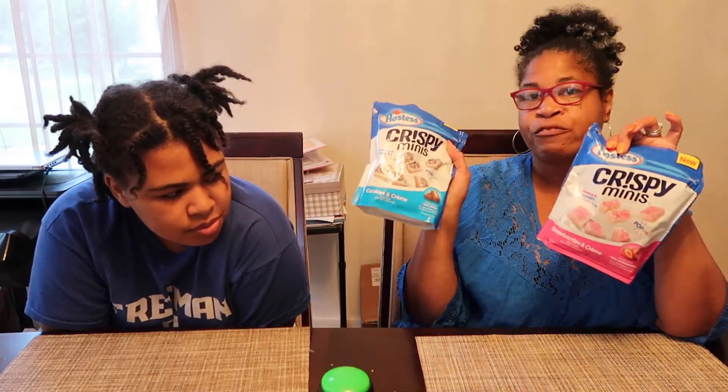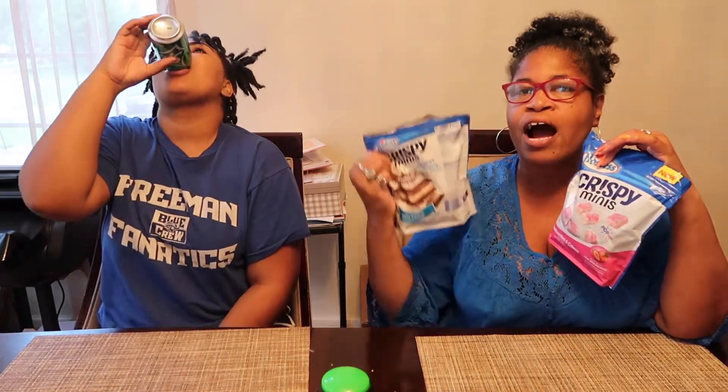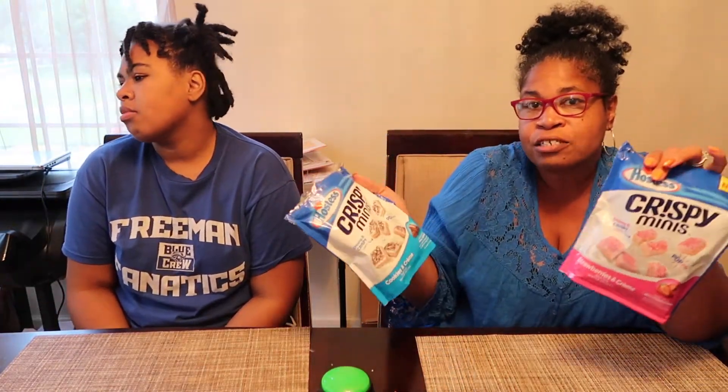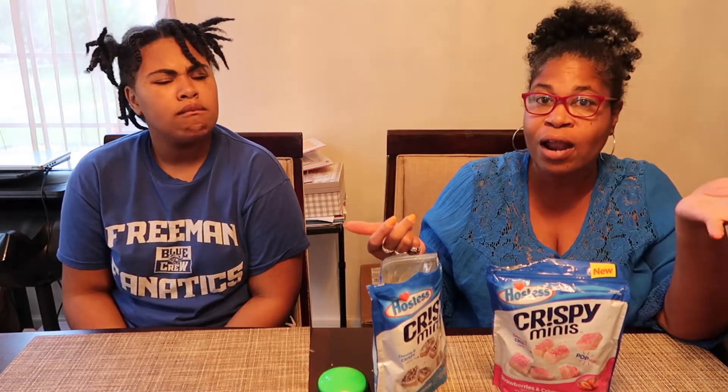That's it guys — comment below if you like these or if you disagree with my review. These reviews are based on what we feel about the product, not how you feel. If you like it, wonderful; if we don't, we don't. Comment below if you tried these or want to try them. Don't forget to subscribe, like, share, and comment. Until next time, be blessed, give thanks, and see you guys on the next video.